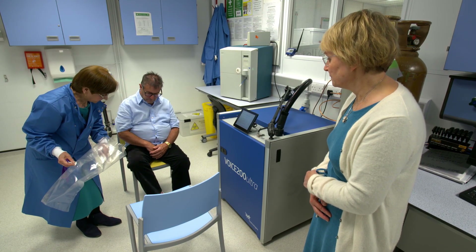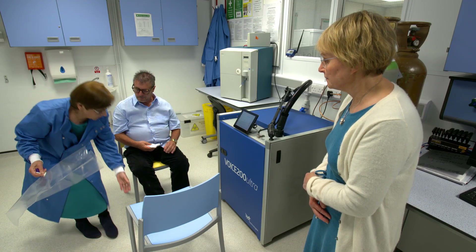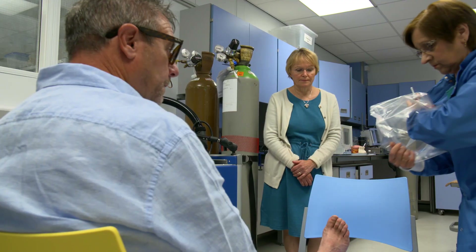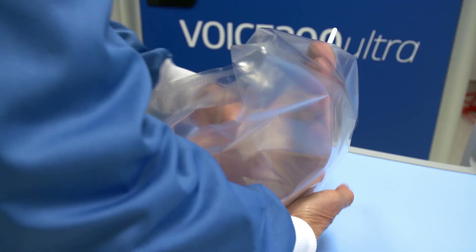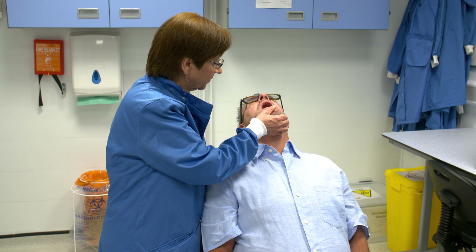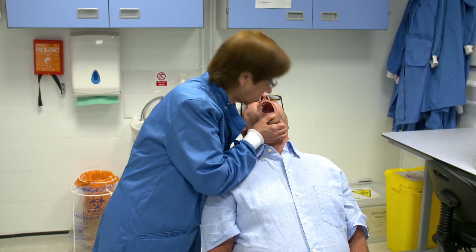Under the gaze of his fascinated GP, diabetes patient Andrew follows instructions from a microbiologist who wraps his foot in a plastic bag in order to extract vapours. She then tells him to breathe through his nose for two minutes before she takes a deep sniff of his breath. As a trained organoleptic judge, Dr Saleha Saad assesses the strength of odours on the breath.